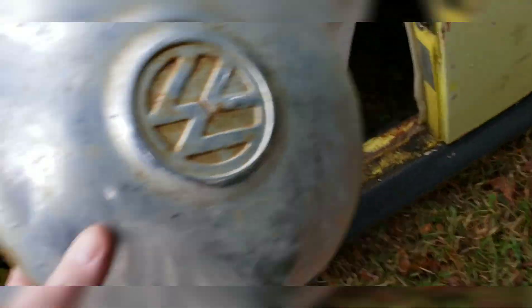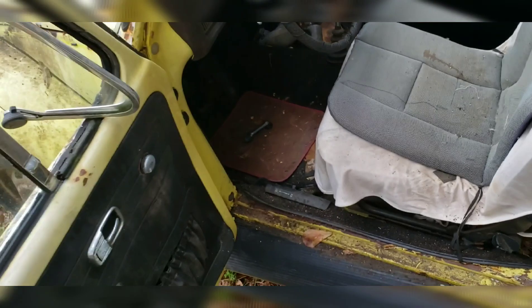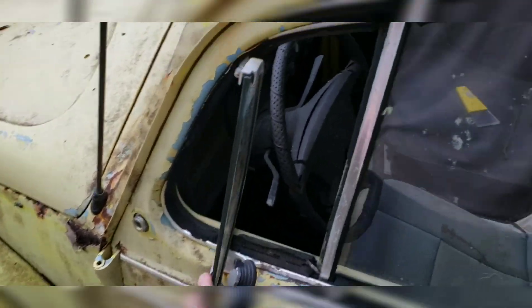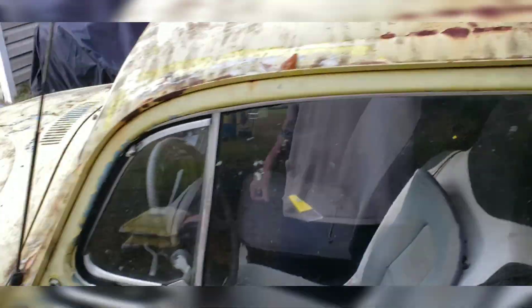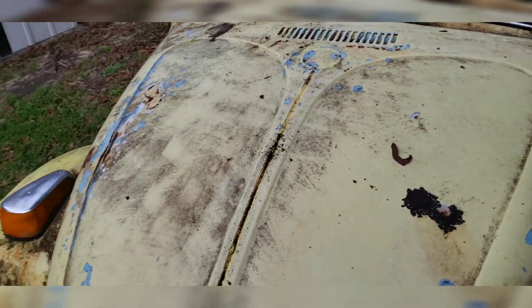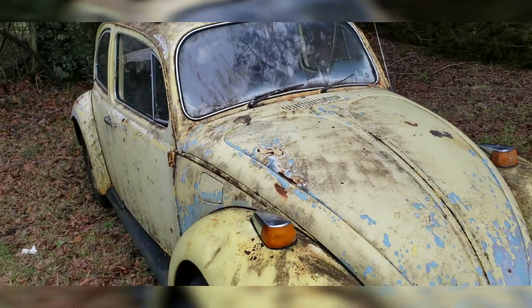We'll come back to this when the weather is more agreeable. As a general rundown - needs rear floor boards. It needs a lot of stuff, but it's a lot closer than Dijon is. Motor and trans are there. This is Fritz, and one day the dream is to have him cruising around looking a lot like he does now, but safe and legal.